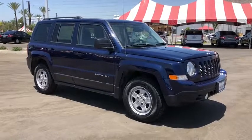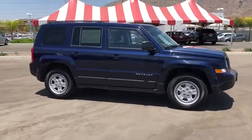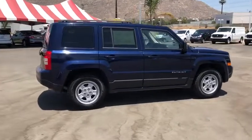The 2016 Jeep Patriot. The Jeep Patriot is unmistakably a Jeep. It looks like a cross between a Jeep Liberty and Jeep Compass, or maybe a three-quarter scale version of the big Jeep Commander.